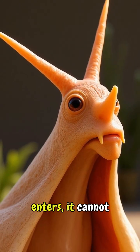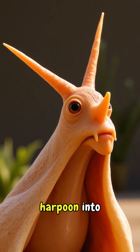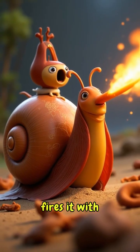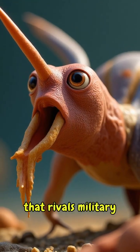Once it enters, it cannot be removed. The snail loads each harpoon into its proboscis like loading a dart gun, then fires it with hydraulic pressure that rivals military pneumatic weapons.